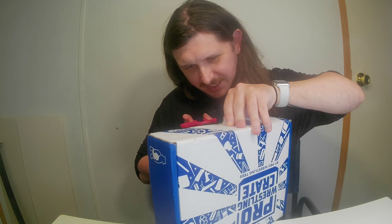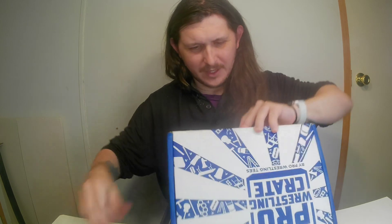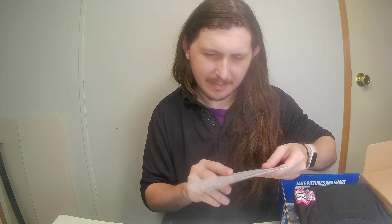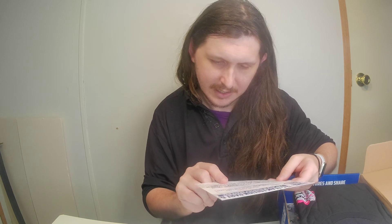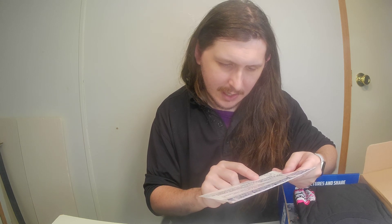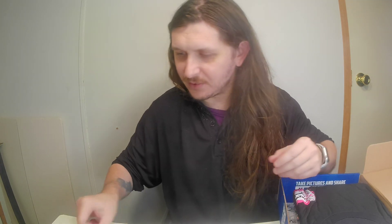I should have brought my knife because these scissors aren't doing the trick. This month's theme is tag team — tag team edition part six, May 2024 bi-monthly crate. It says July's crate will feature items from Jon Moxley, Mick Foley, Penta El Zero M, and five more amazing wrestlers.